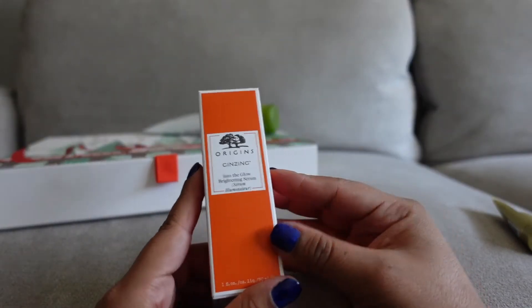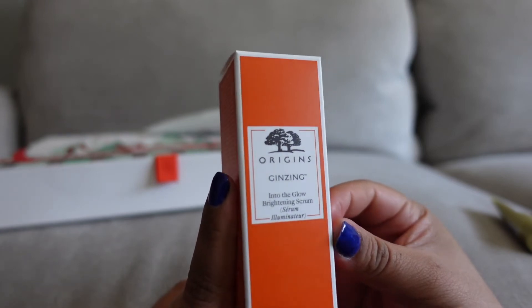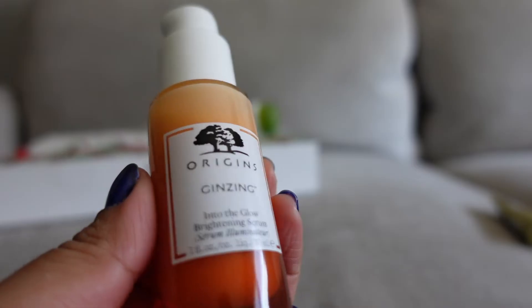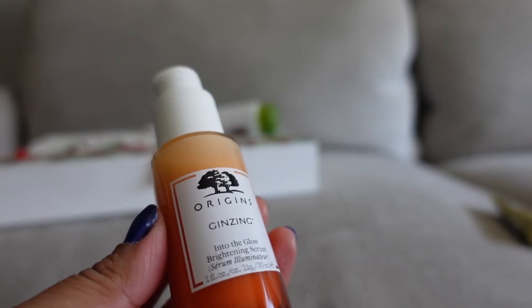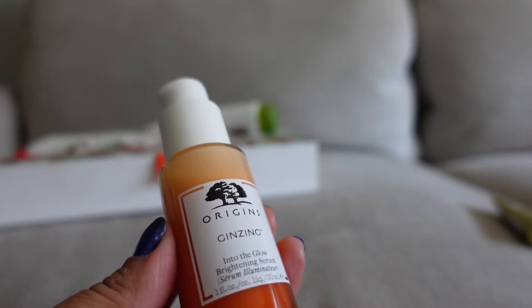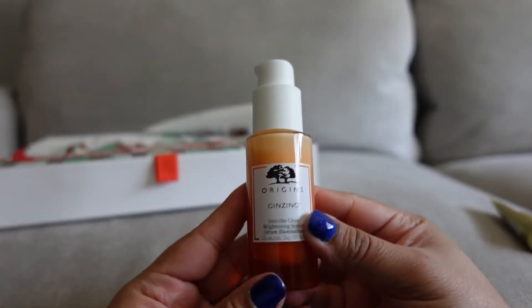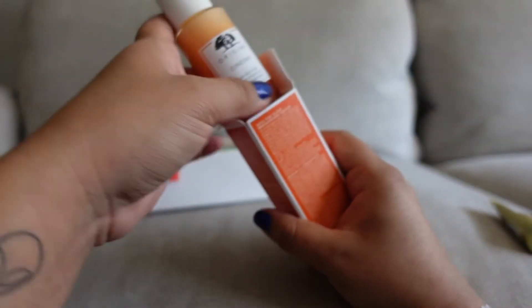I also got a complimentary full-size bottle of the ginseng into the glow serum — this is a brightening serum. And then this one is the Wide Awake radiance in an instant — this fast-acting serum visibly brightens skin in seconds, it's got green coffee seed extract. You can apply it AM or PM, and the smell — once again the smell is delicious on this bottle. This one I got for free.